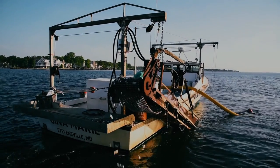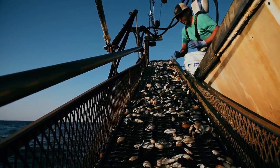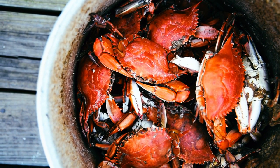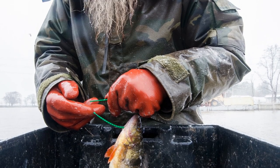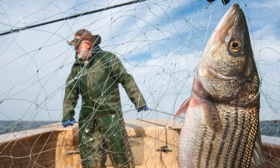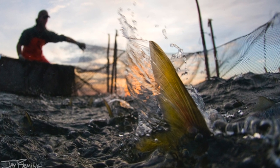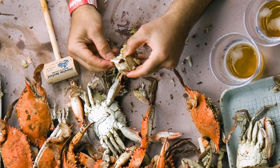People are out harvesting seafood on the bay every day, but for a lot of people they don't really get to see that side of our culture or learn about where their crabs come from. When people see these pictures and learn about the fisheries, my hope is that they'll get a better understanding for them and also not mind paying for what local seafood costs.